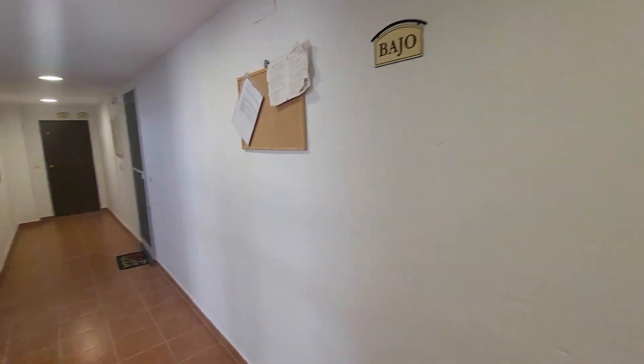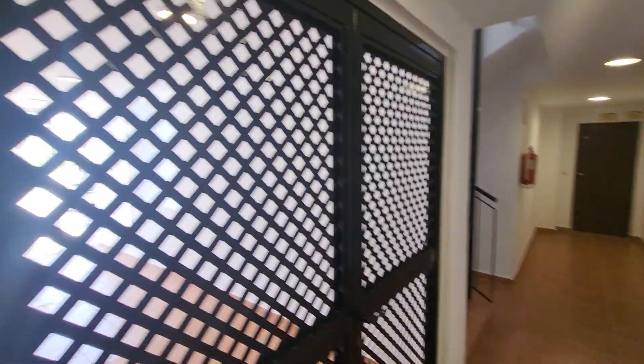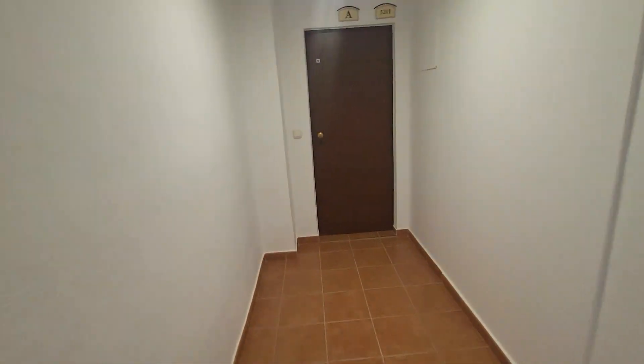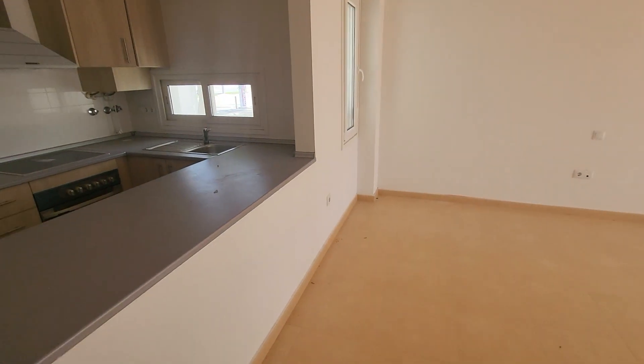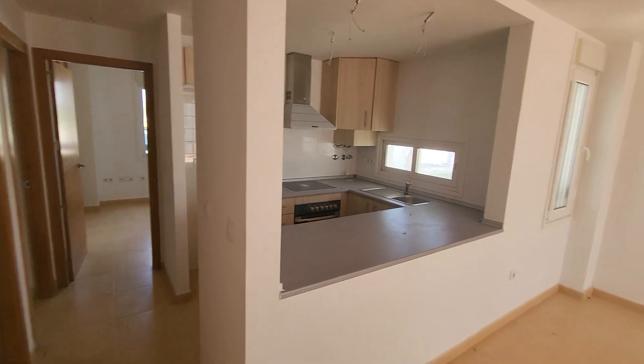Here we are on the ground floor. Coming out of the lift — that's the entrance into the block. You've got two homes on one side and two on the left side. We're going to be looking at the far corner apartment.